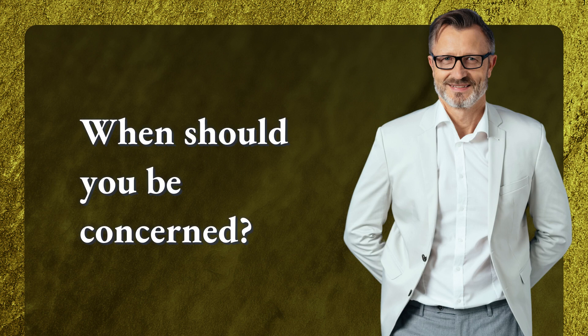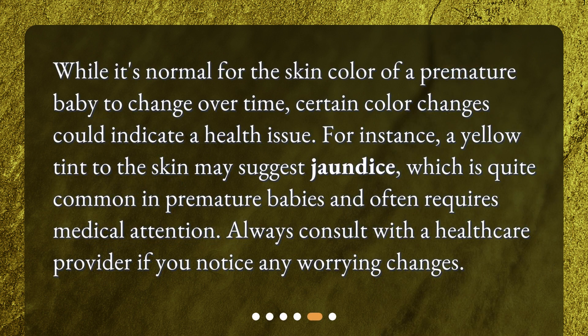When should you be concerned? While it's normal for the skin color of a premature baby to change over time, certain color changes could indicate a health issue. For instance, a yellow tint to the skin may suggest jaundice, which is quite common in premature babies and often requires medical attention. Always consult with a healthcare provider if you notice any worrying changes.